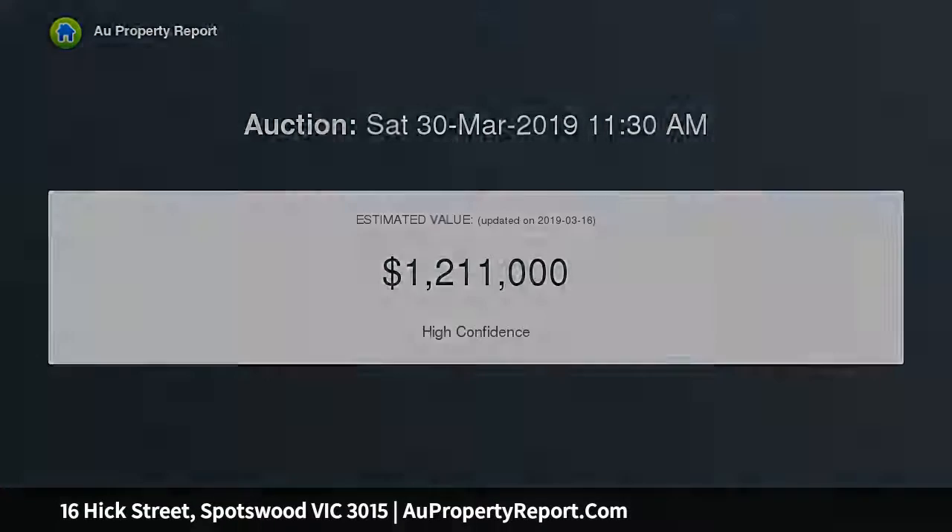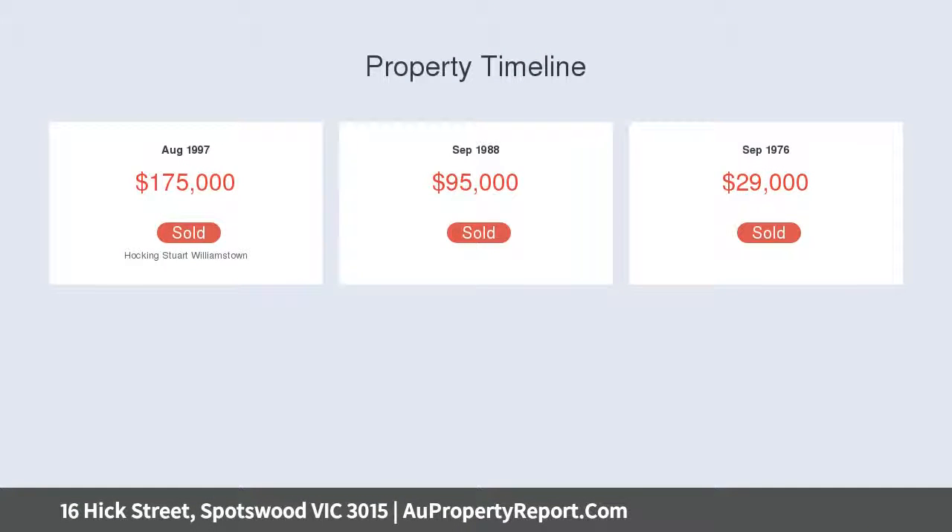A kitchen caters to daily demands with ease, and when the time for entertaining arrives, the plumbed gas barbecue performs beautifully.